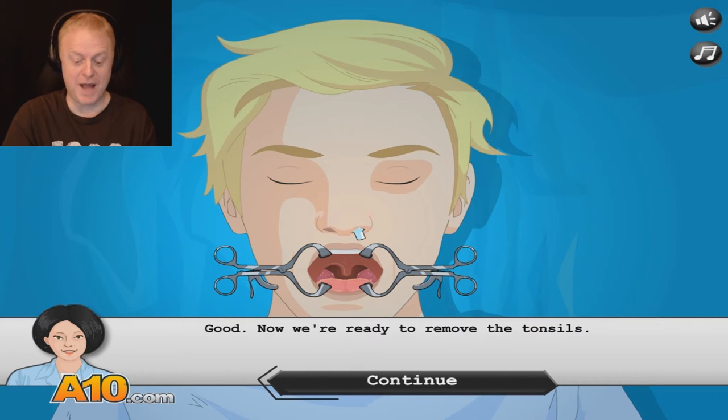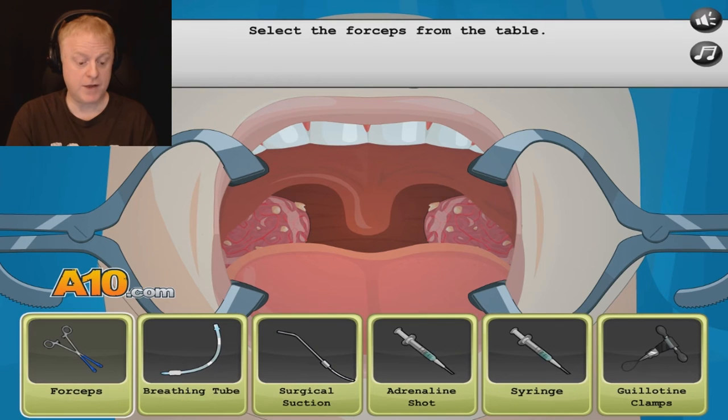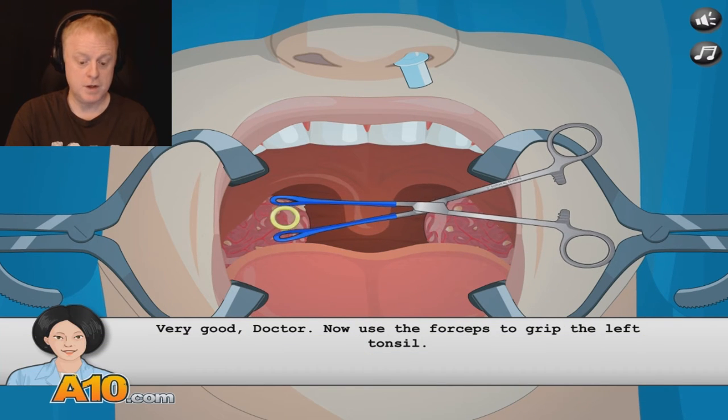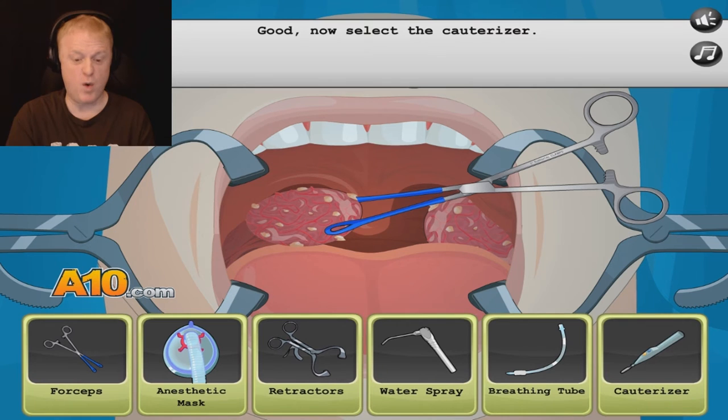Now we're ready to remove the tonsils. Here we go. Select the forceps from the table. Forceps. There we go. Pinch this little sucker on the left. Very good, doctor. Now use the forceps to grip the left tonsil. Here we go. Oh, looks like a rotten egg.